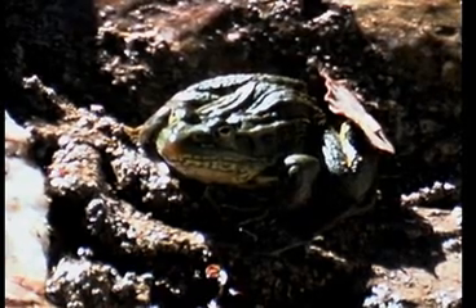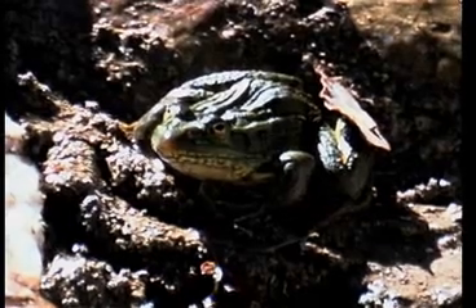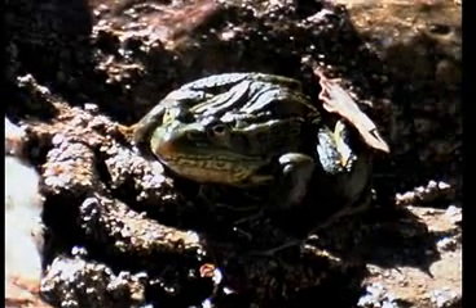Besides its size, the bullfrog can be identified by the large eardrum on the side of its neck under a fold of skin. The eardrum is larger than its eyes.